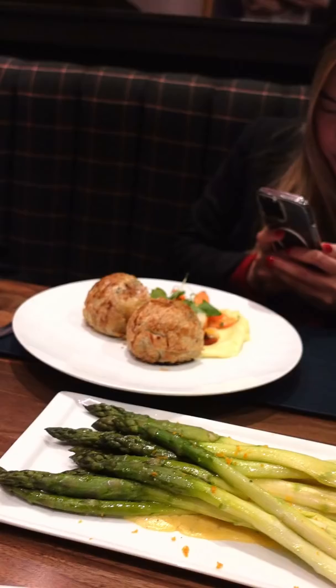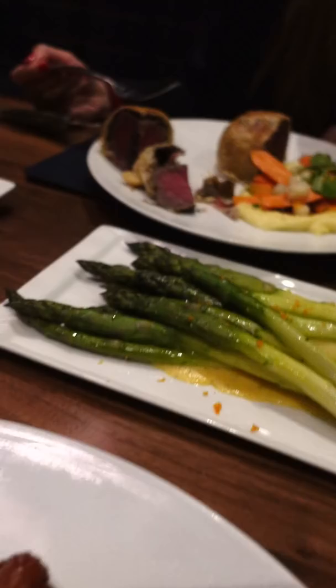Now, if you don't know, beef wellington is a filet mignon that's seared, rubbed with mustard before being wrapped in prosciutto, then it's wrapped in a puff pastry with a sauteed mushroom mixture called a duxelle inside.